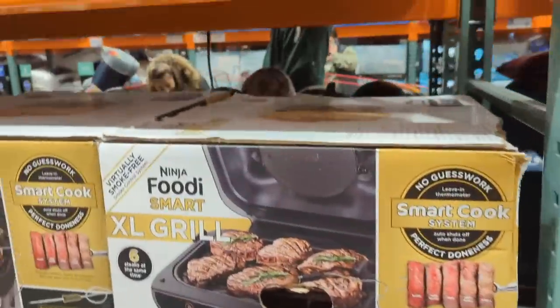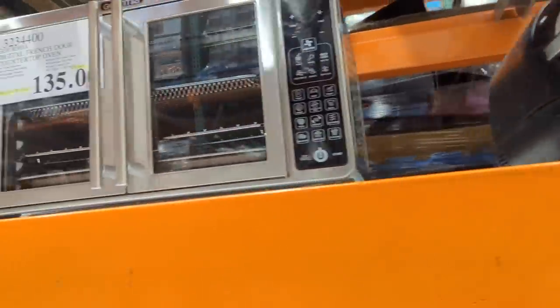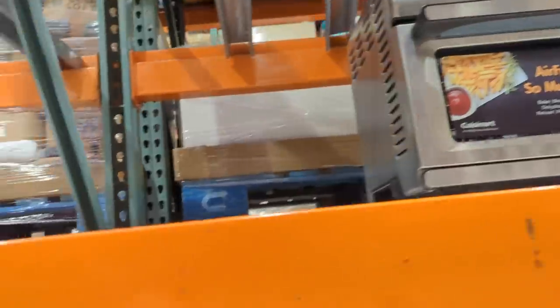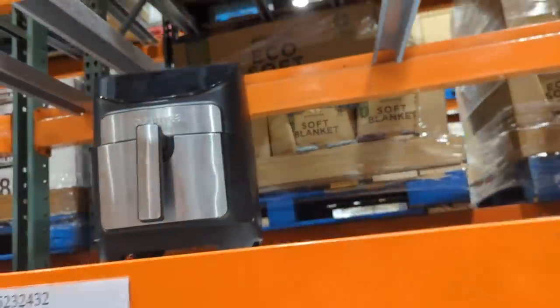Double air fryer, oven-ish air fryer, all kinds of air fryers. Air fryers have taken over the world, haven't they?